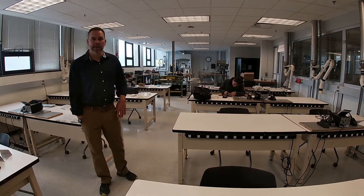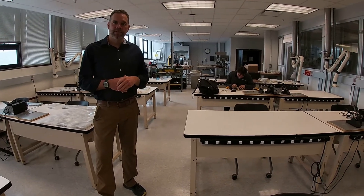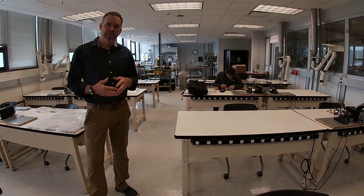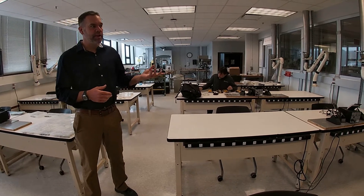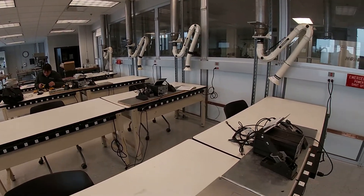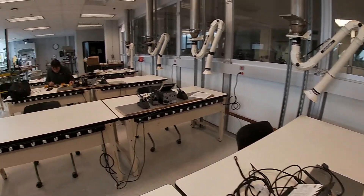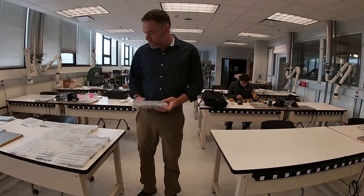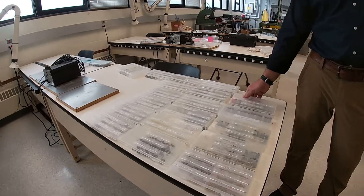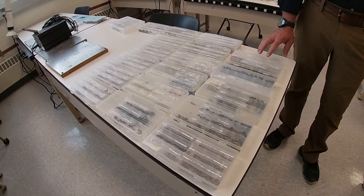This is our electrical fabrication lab. Electrical fabrication is where we build electrical circuits for computer, electrical, and mechatronics students. You'll see at these individual workstations we have soldering stations, all with their own vent hoods. When students are in a class like this, they have toolkits with electrical components in them, and we can build circuits using this lab space.